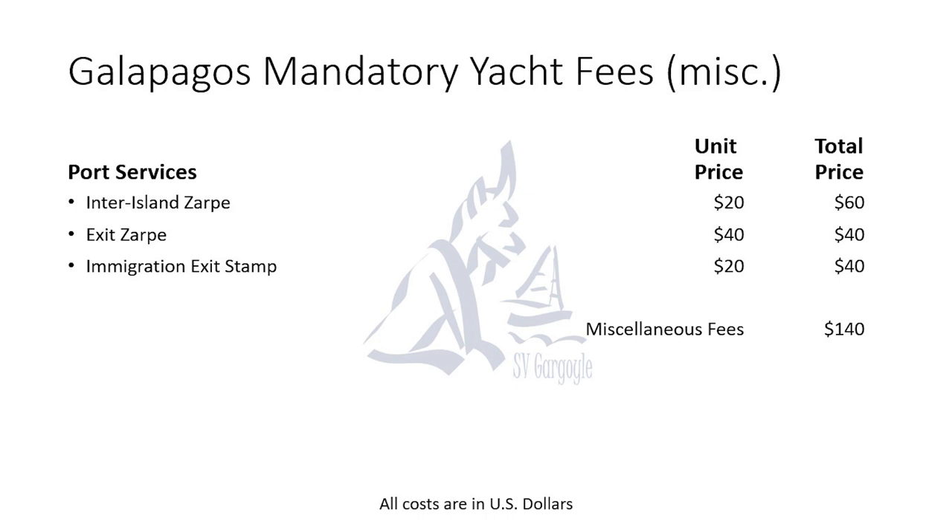Now let's cover some of the costs you will incur while you're there. You have two kinds: a few mandatory costs and then optional costs based on what you want to do. The remaining mandatory fees include inter-island zarpes as you move around amongst the islands — $20 each, depending on how often you move or how many ports you visit. You'll also have to do an exit zarpe and pay for your immigration stamp in your passport.